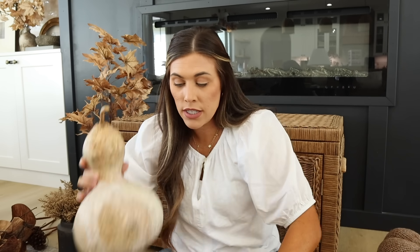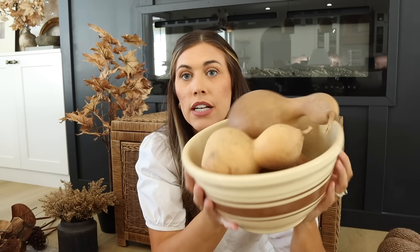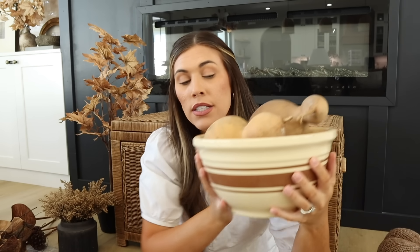Next up are some dried gourds. I found these at the Found Cottage Market last year when we went up to Holland, Michigan. I have a bowl I also got at the Found Cottage with some gourds inside. I'll probably style these on my floating shelves in the kitchen or on the kitchen counters — it's very natural and pretty.